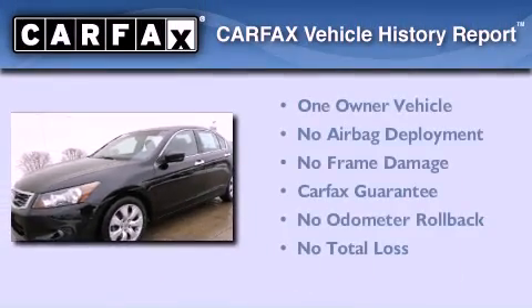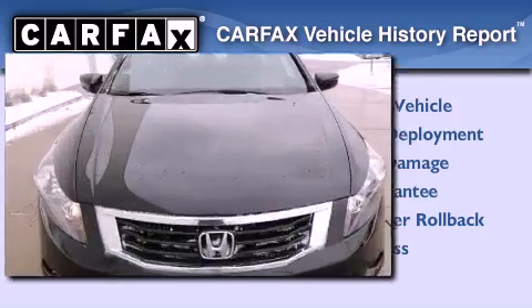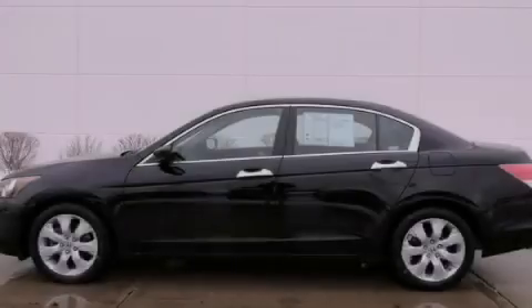This Honda has had only one owner, and it qualifies for the Carfax Buyback Guarantee. We invite you to contact us today to learn more about this vehicle.